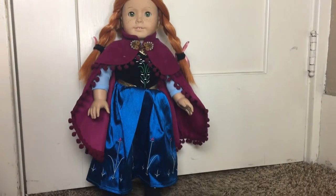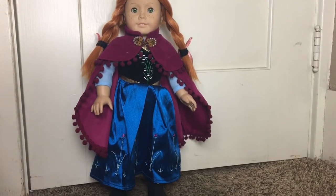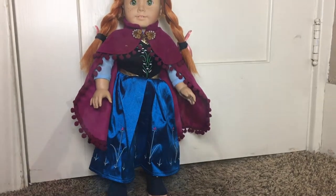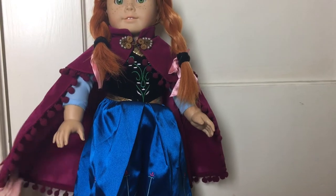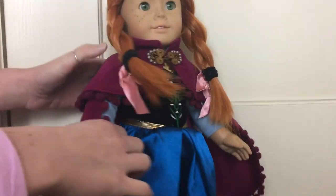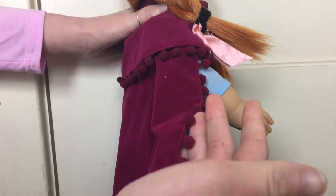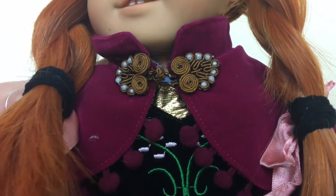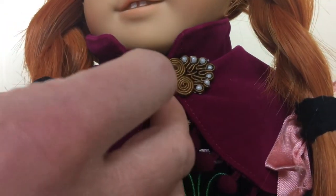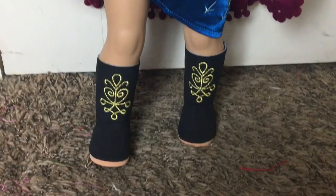Next is the Anna outfit, which is a super detailed outfit with four pieces in total. The first piece is the cape — it is made of a very pretty velvet fabric and has little pom-poms on the side, just like Anna's does. One thing I really appreciate about the cape is the closure — the clasp is very detailed and really pretty.